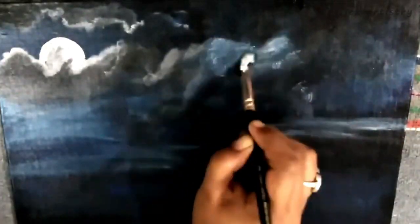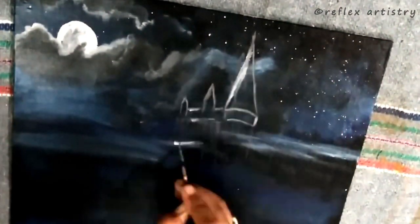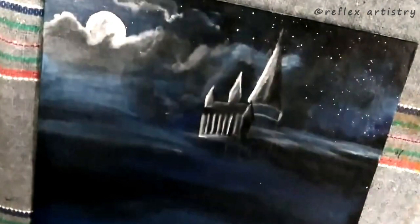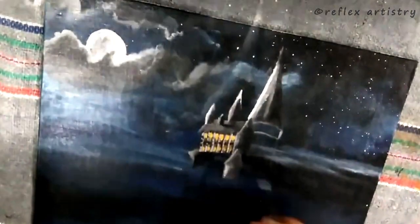Spray white with brushes for a hint of stars. Now we will be making the castle using white for giving an outline and filled with appropriate colors. Use the reference picture — do not miss out on the detailing.